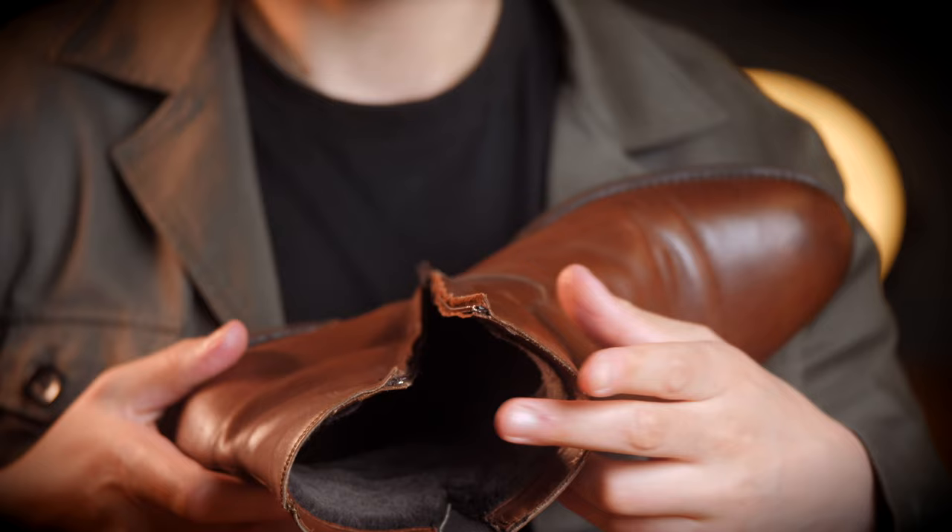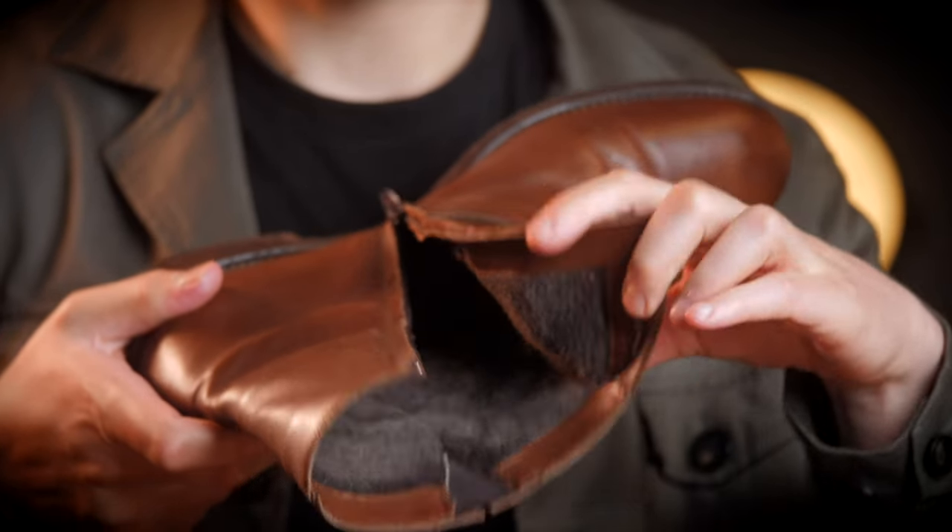If you live in a really cold area or you just easily get cold feet, try to get boots with an inner lining. You can also buy thermal insoles to keep your feet nice and warm. A pair of nice boots is something that makes every man look better.